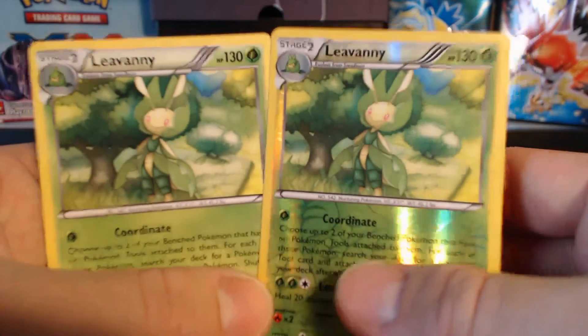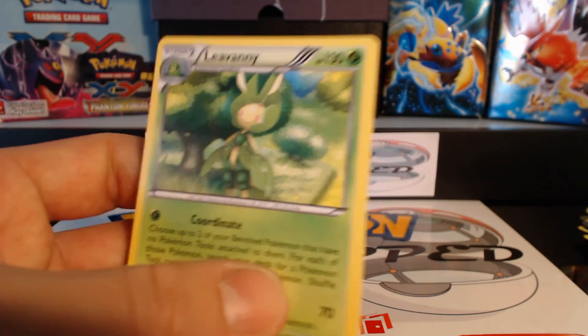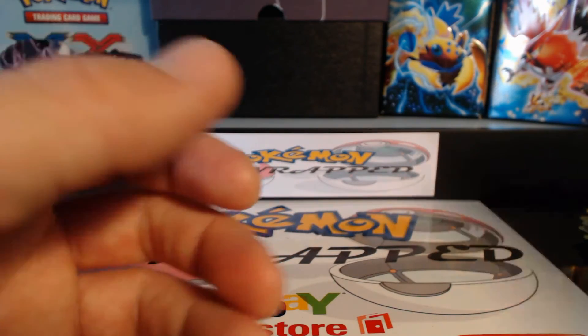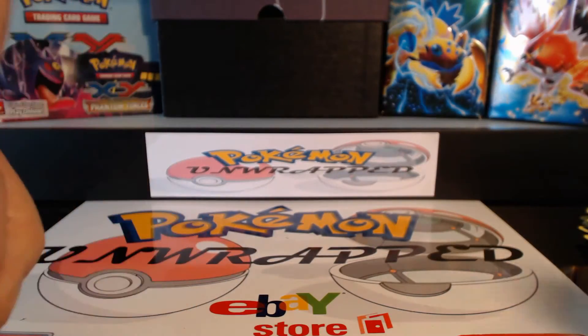So we did not get any Ultra Rares — very interesting. We still got a good amount of holographic rares; we got four and a bunch of other rares. So it was alright.